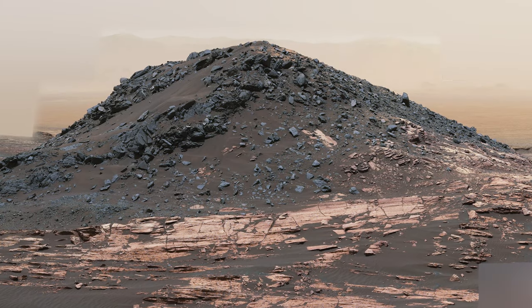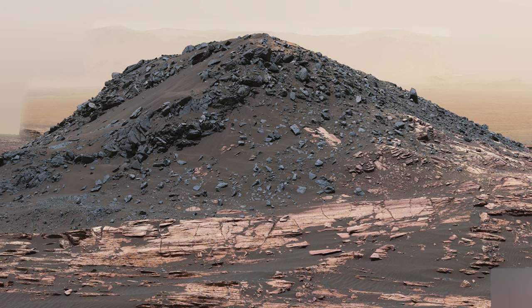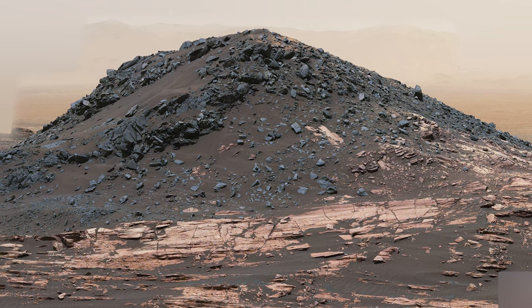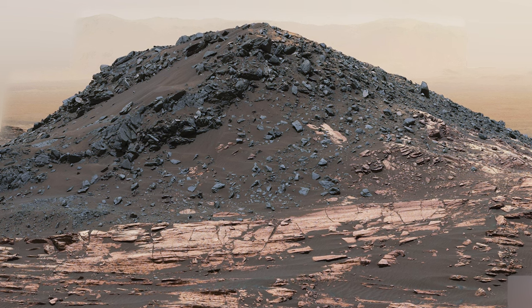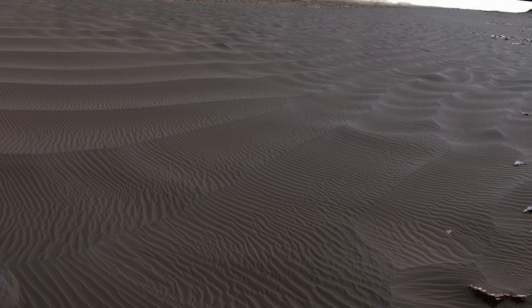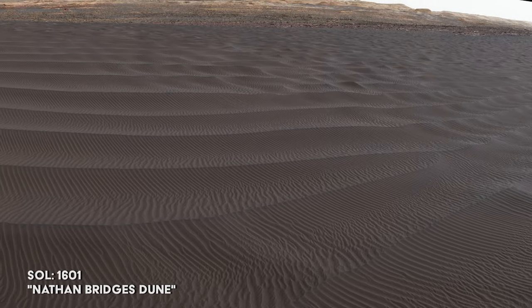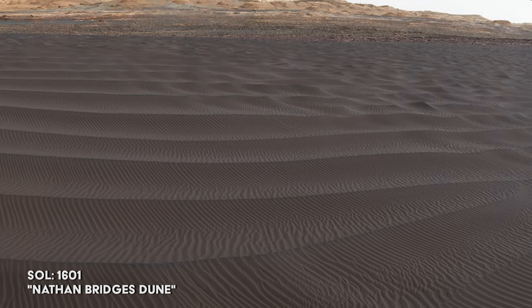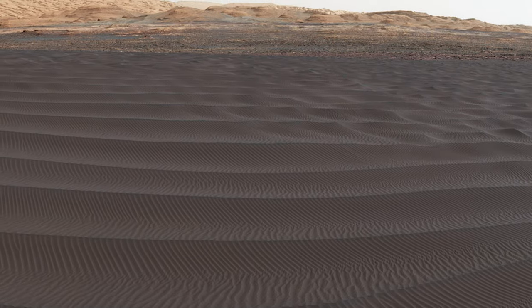On Sol 1598, Curiosity reaches a strange-looking hill nicknamed Ireson Hill, which stands about 16 feet or 5 meters high. Nearby is a large dune field given the informal name Nathan Bridges Dune, in memory of the planetary scientist Nathan Bridges, who was leading the Curiosity team's dune campaign.